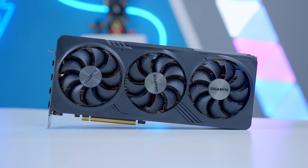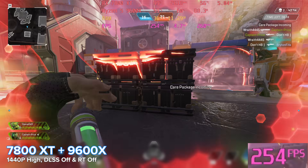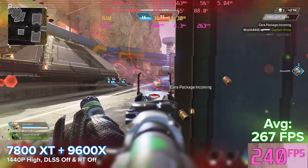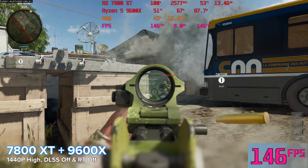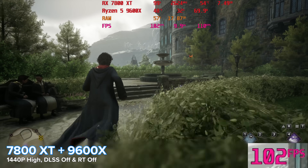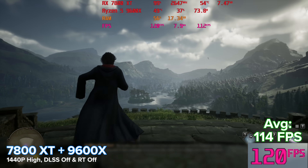The 7800 XT delivers awesome gaming performance — well over 200 frames per second in Apex Legends from the 7800 XT, plus triple-digit frame rates in both Call of Duty Black Ops 6 and Hogwarts Legacy at 1440p high. So well over 100 FPS in both, and all of this testing was done at 1440p high.